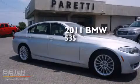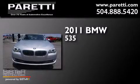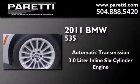This is a 2011 BMW 535. This car has an automatic transmission and a 3.0 liter inline six-cylinder engine.